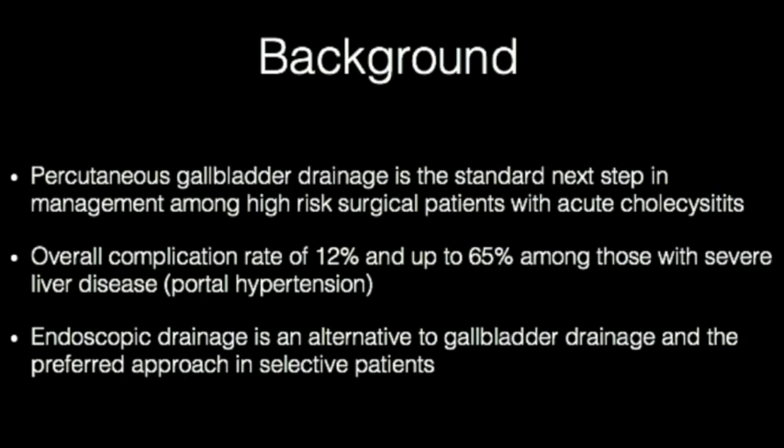Over the past decade, endoscopic internal gallbladder drainage has proven to be a safe and effective alternative in select high-risk surgical patients, particularly among those with advanced liver disease.